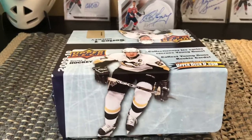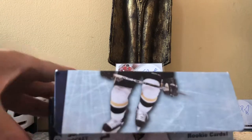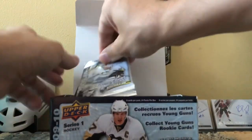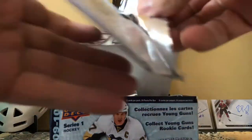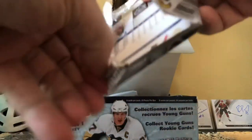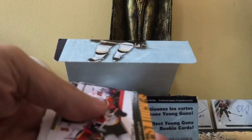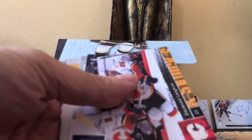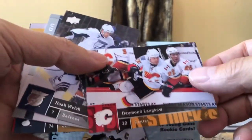We're looking for six Young Guns, so let's start smacking these bad boys open and see whether we get some of those inserts and whether we hit some of the big-name Young Guns. The design is a bit busy on these ones, but they're cool nonetheless.